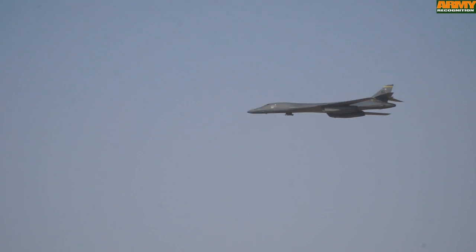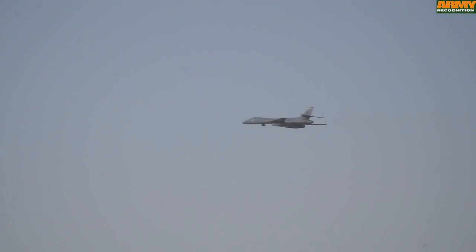This is a B-1B Lancer supersonic bomber aircraft of the US Air Force. This is an F-22 Raptor stealth fighter aircraft of the US Air Force.